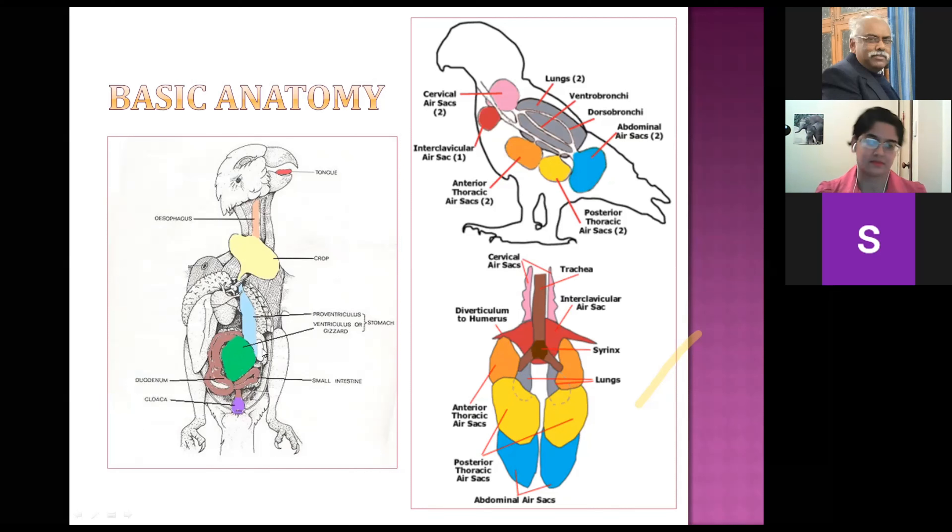Once things get into the proventriculus and gizzard, remember that certain birds like chickens will have a certain level of gravel or small stones in their gizzard to help grind down food — that's quite normal. The gizzard is much harder to access surgically. Birds also have small intestine and a cloaca — rather than three separate openings, they have one opening for the urinary, gastrointestinal, and reproductive systems.